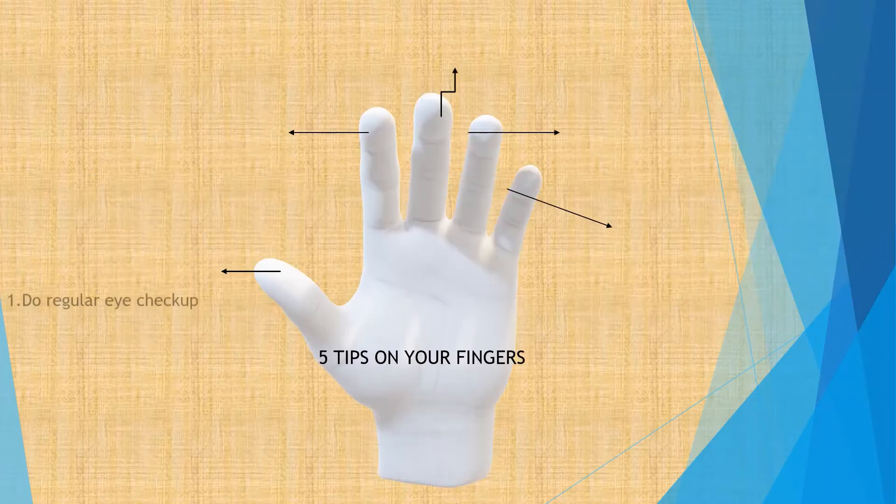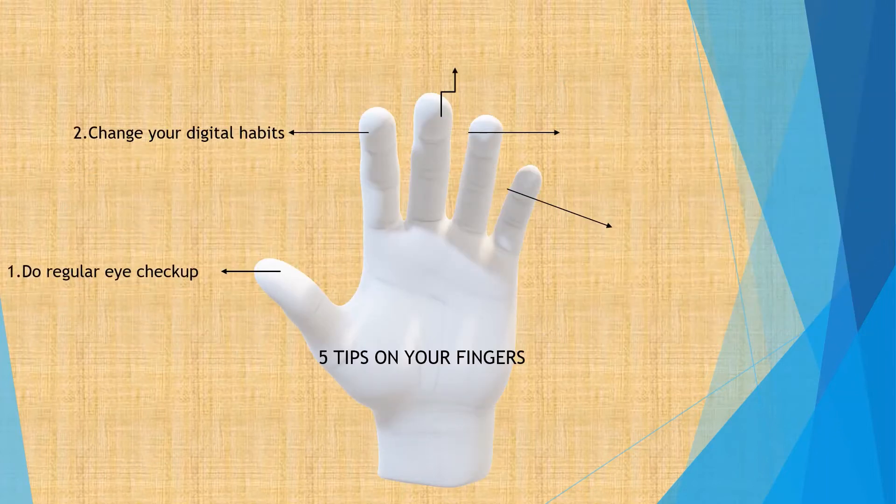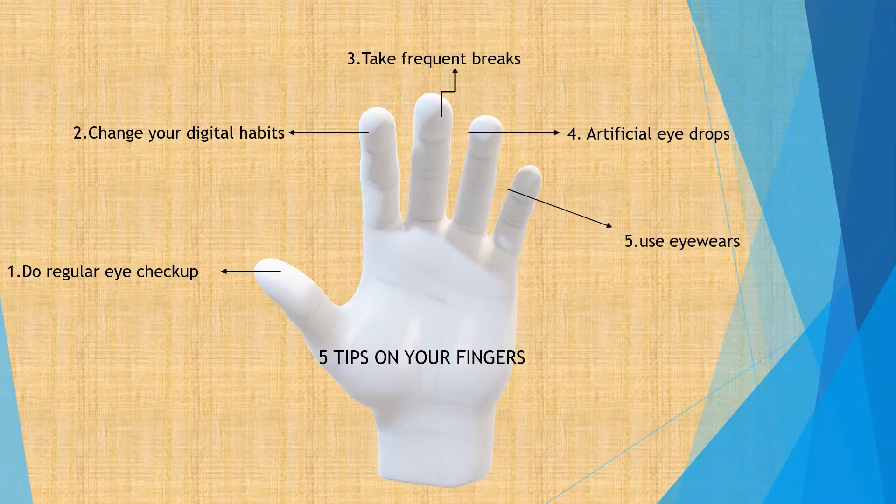Here are five simple and effective ways to prevent digital eye strain. First, do regular eye checkups. Second, change your digital habits. Third, take frequent breaks. Fourth, use artificial eye drops. Fifth, use computer eyewear.